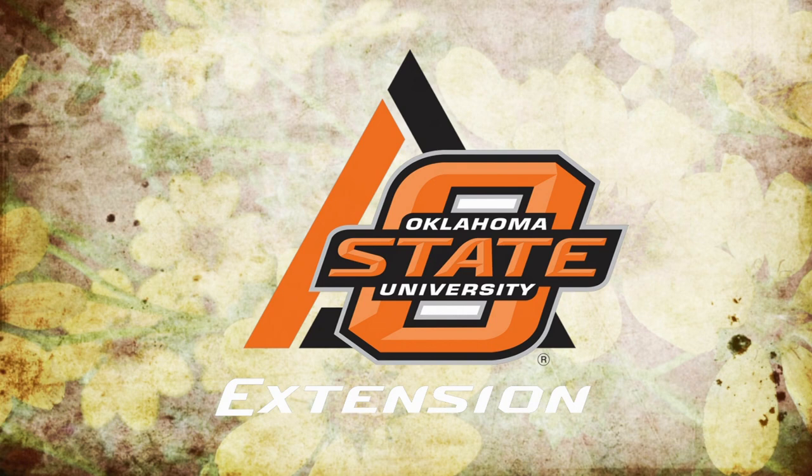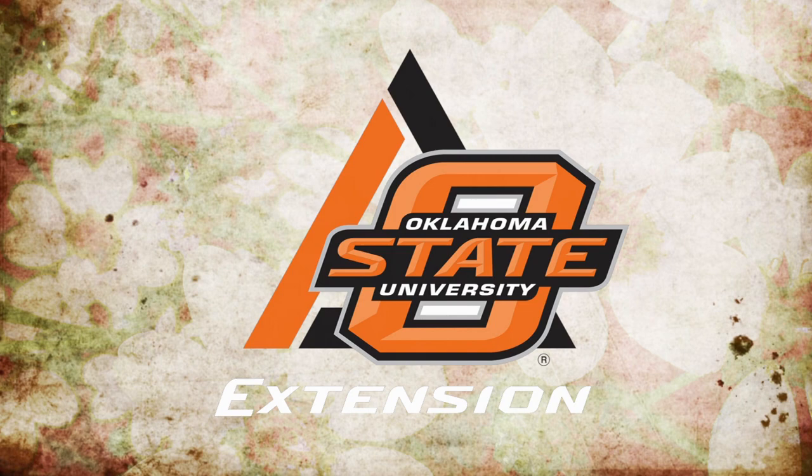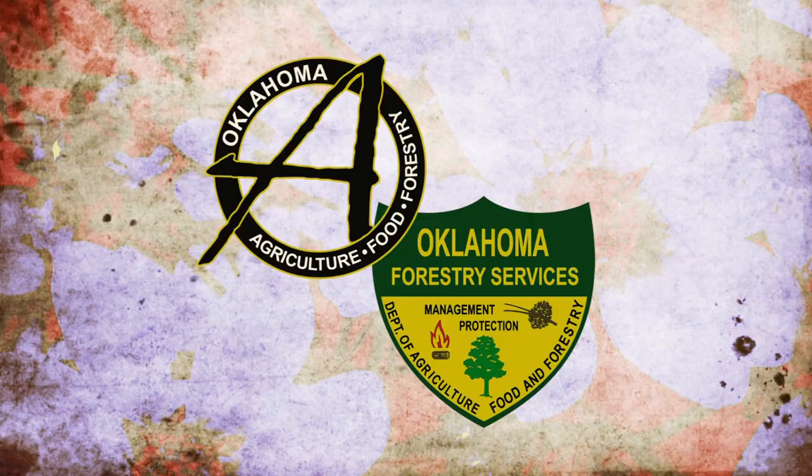Oklahoma Gardening is a production of the Oklahoma Cooperative Extension Service as part of the land-grant mission of the Division of Agricultural Sciences and Natural Resources at Oklahoma State University, dedicated to improving the quality of life of the citizens of Oklahoma through research-based information. Underwriting assistance is provided by TLC, Oklahoma's leading garden center; Southwood Landscape and Garden Center, Tulsa's source for great gardens, southwoodgardencenter.com; and the Oklahoma Department of Agriculture, Food, and Forestry, helping to keep Oklahoma green and growing.